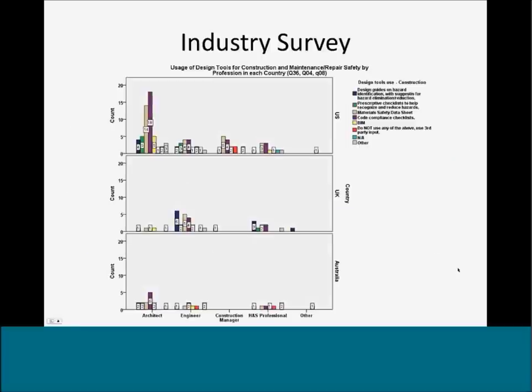One question asked about the usage of design tools for construction and maintenance repair safety. As shown in the graph, code-compliant checklists and material safety data sheets were highly rated within the U.S. This indicates that other tools such as design guides or hazard identification checklists are not as available or standardized within the U.S., and there is a need for development of these types of tools to be provided to the profession.